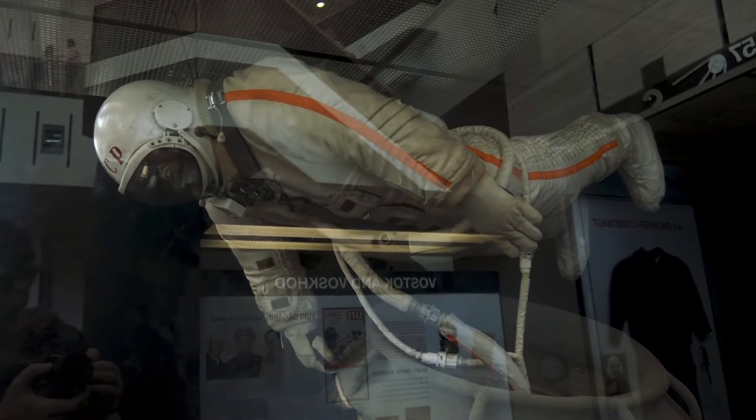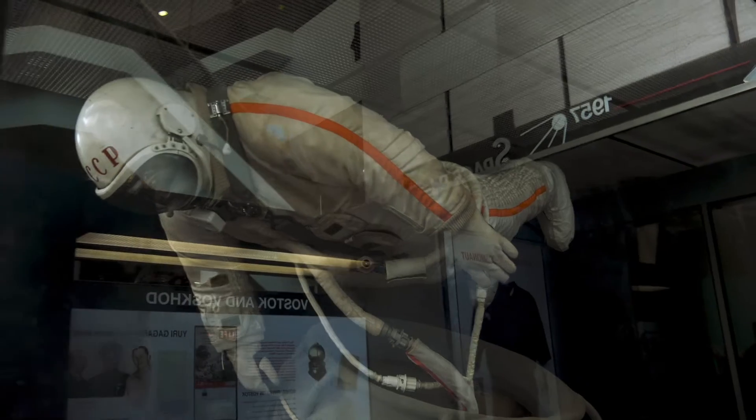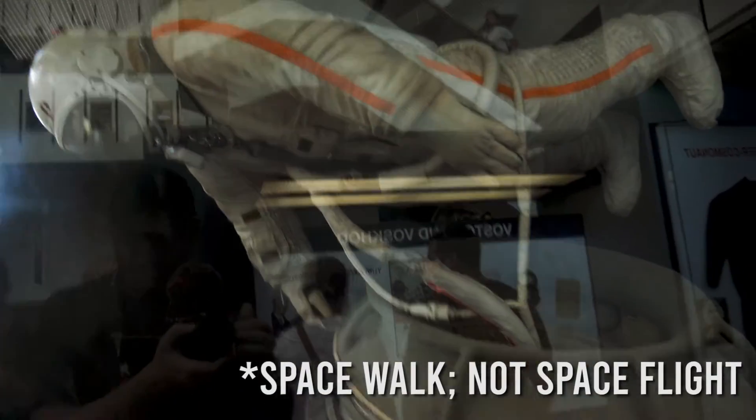This is pretty neat. This is on loan from a museum in Russia. This is the suit of a Soviet cosmonaut by the name of Alexei Leonov, who was the first one to have a manned spacewalk.